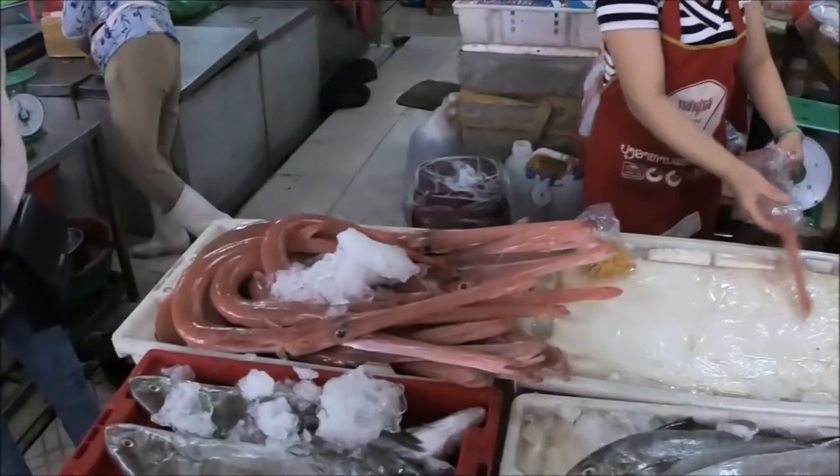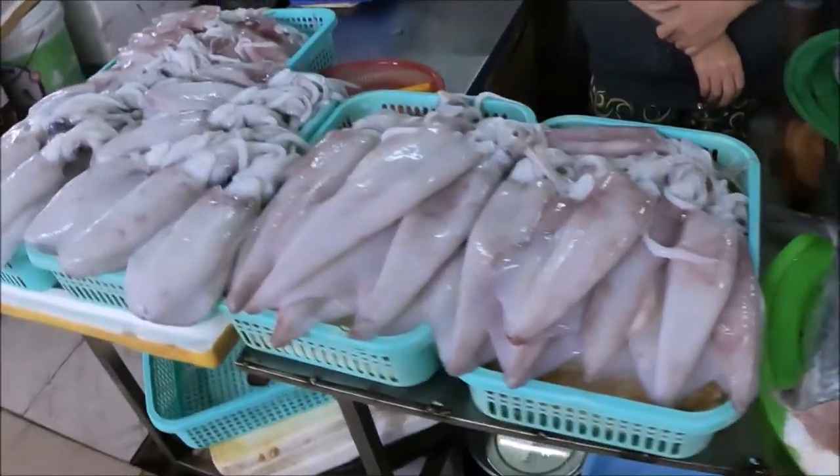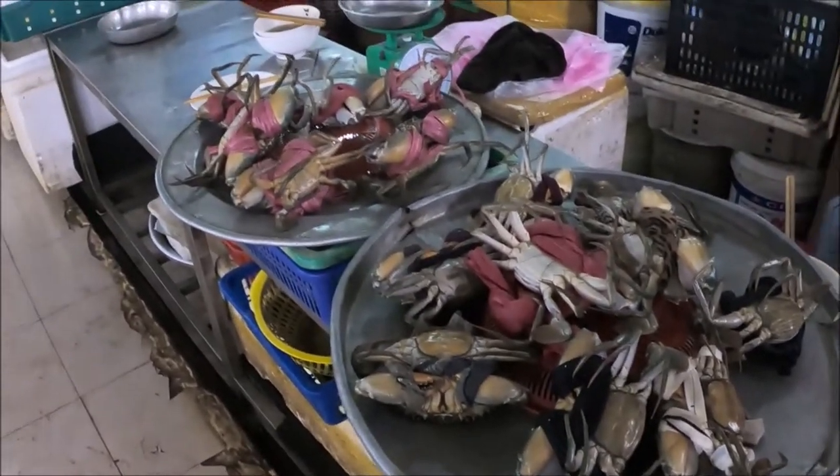Here you can find stall after stall selling an array of local produce, handicrafts, t-shirts, and accessories. Whether you want to shop or just look, it's fascinating to see the variety of fresh local produce and freshly caught seafood.